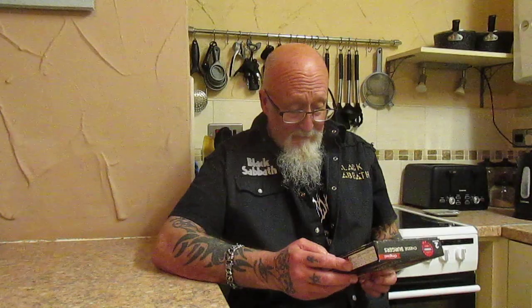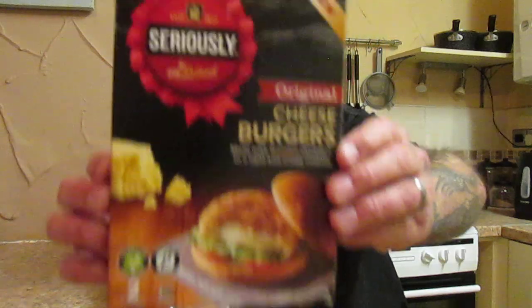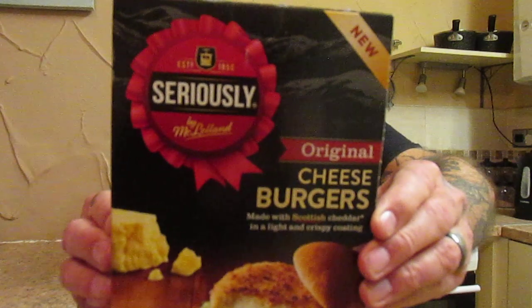And this is two original cheeseburgers, Seriously by McLelland, made with Scottish cheddar in a light and crispy coating. Suitable for vegetarians and a source of protein, and they cook in 12 minutes. That's what the packaging looks like.